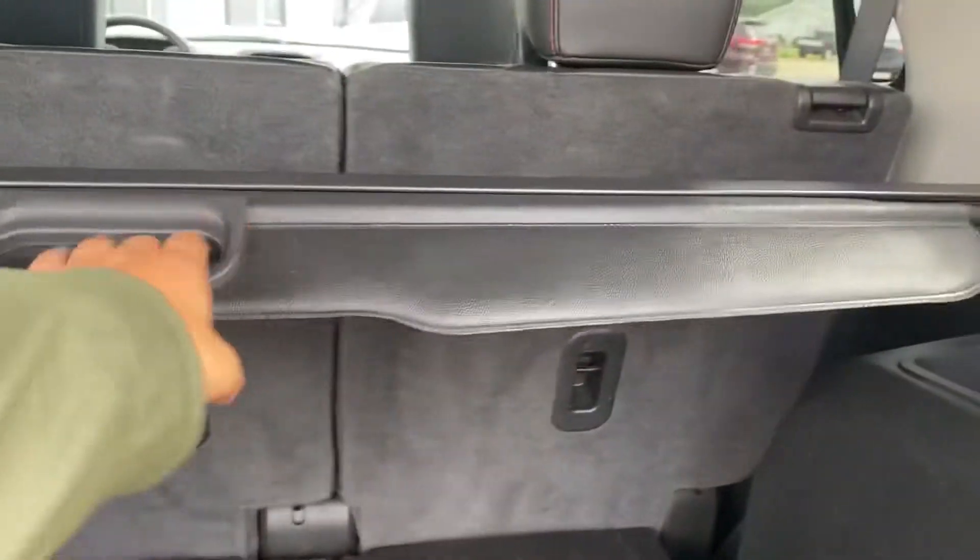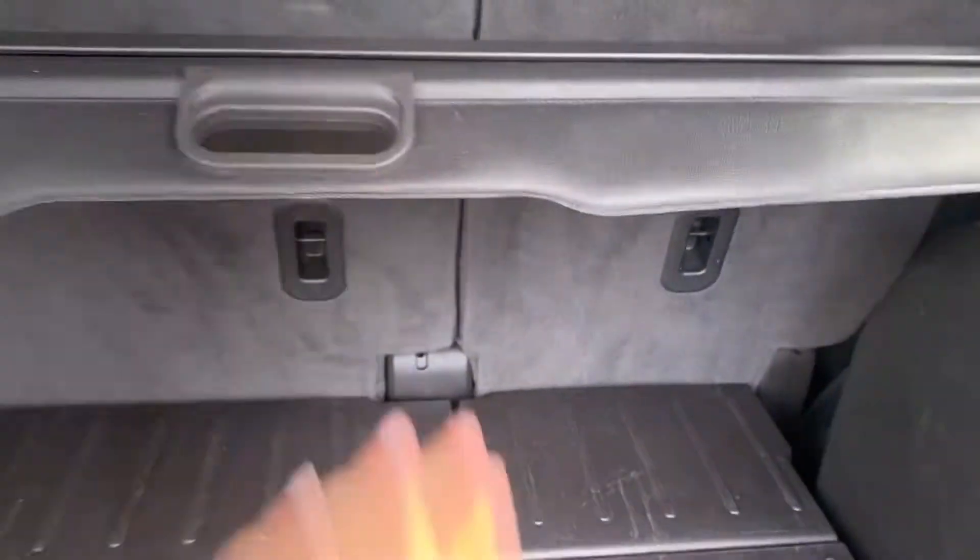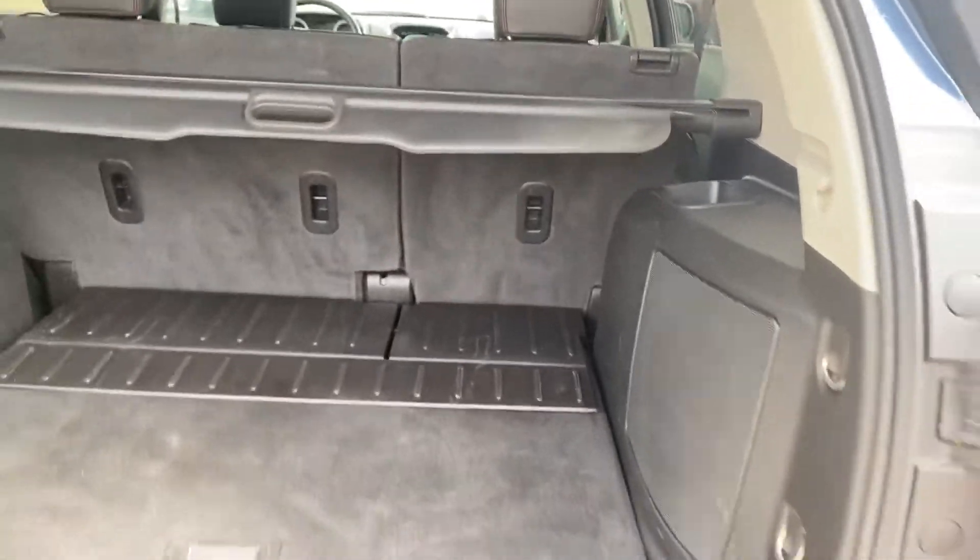It does have this nice kind of shield that keeps everything hidden if you don't want anyone to see — kind of keeps all your stuff contained.